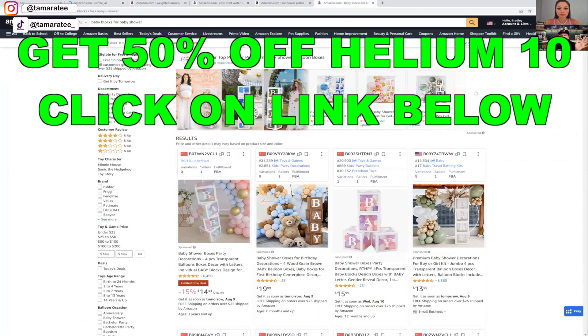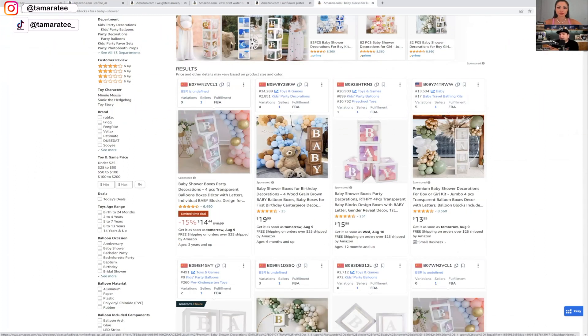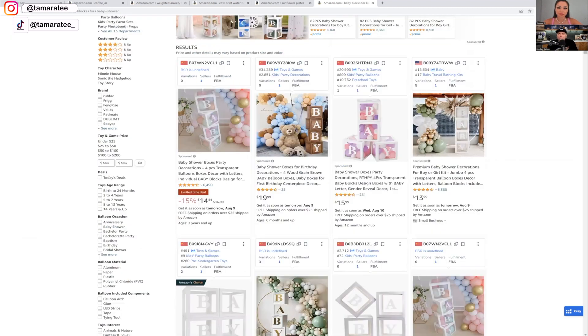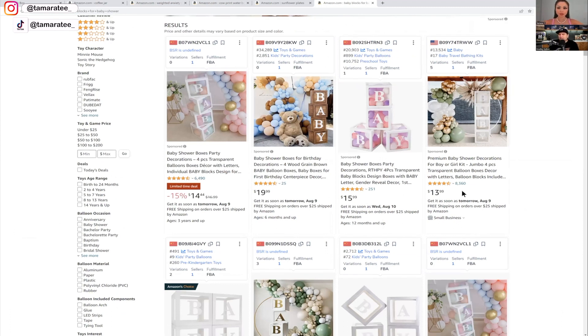Now let's look at these tabs. Baby blocks for baby shower — in my mind I was thinking baby blocks are something to play with, but no, these are the bigger decorative ones. Did you have this at your baby shower? I did — it's for decor, more for the gender reveal. It's trending now. Here's something new with the Helium 10 Chrome extension — do you notice anything new in these little widgets? I notice a little country flag. Exactly — that's a new feature.